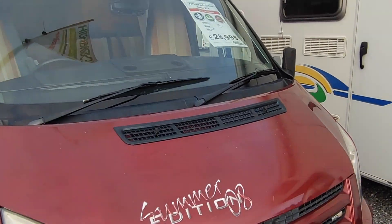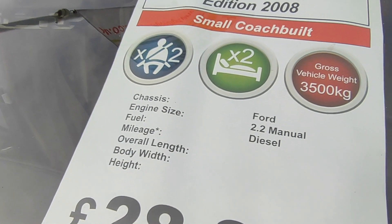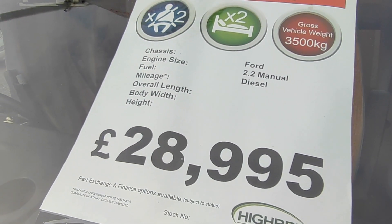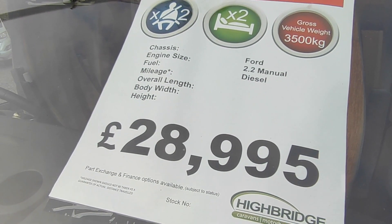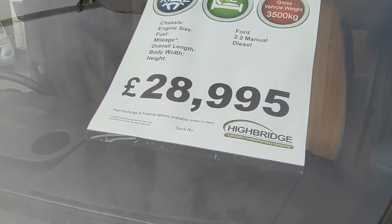She's 5.99 metres long. It's actually a 3-berth — or 3-to-4-berth with 4 seatbelts — so the window sheet's wrong on that one. 3.5 tonnes, Ford Transit 2.2 turbo diesel. Mileage we'll have a look at on the inside — it's around 56,000 something like that.